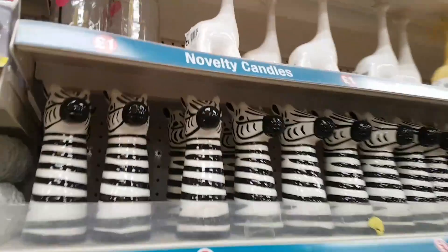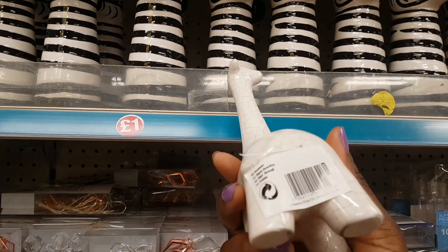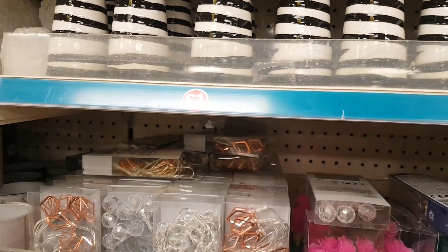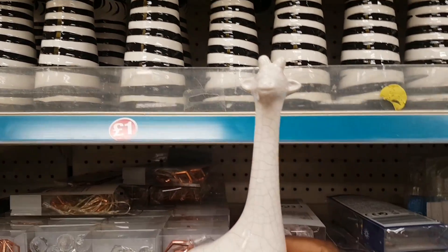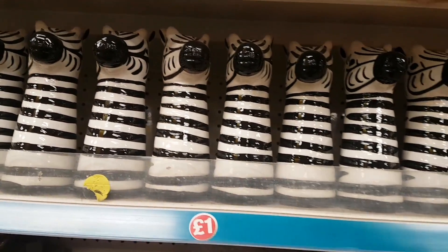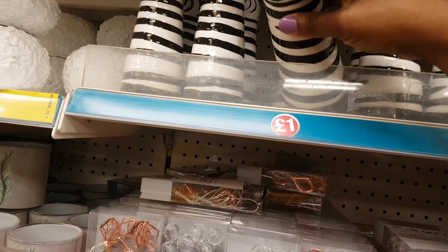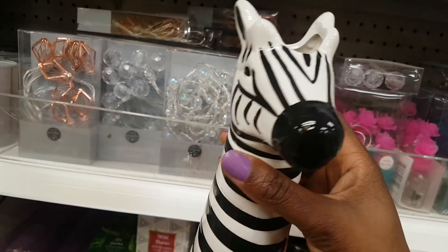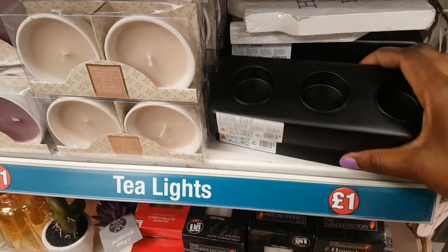There are giraffe ornaments — really cute, ceramic with nice detail. There's a white version and a yellow version. There are also zebra vases which are really cute — the top opens up. There's a tea light holder in black metal.